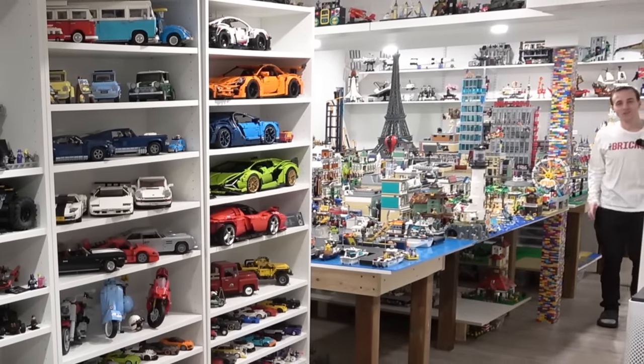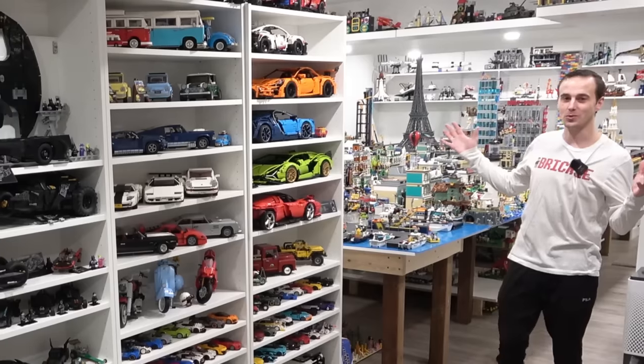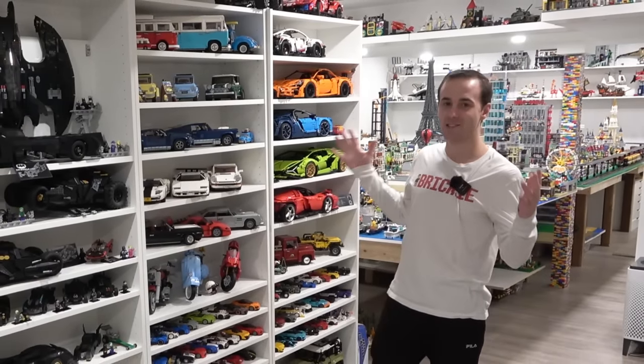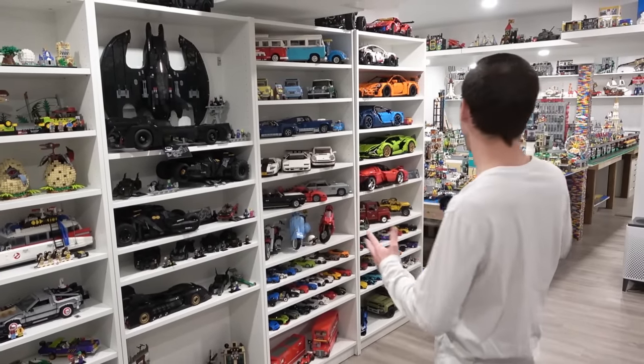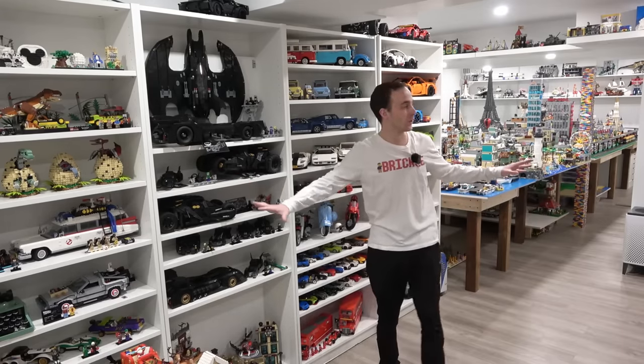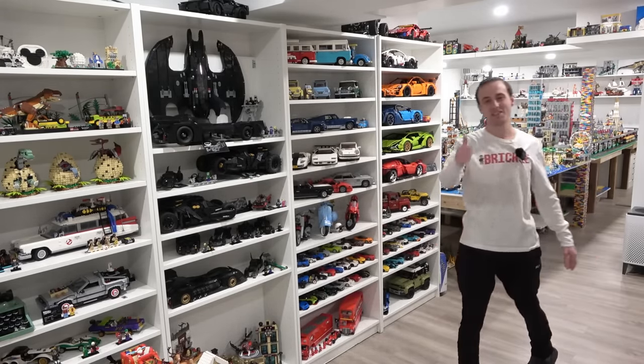Hey everybody, what's going on? Welcome back, it's Jordan here. Today we're going to be taking a look at my entire LEGO room. I honestly don't think we've done this since December 2021, so it's been a year. That's wild! So today we're going to be taking a look at every single LEGO set in this room — that includes everything on the shelves and also everything in the LEGO City. We've got lots to cover, so let's get started.